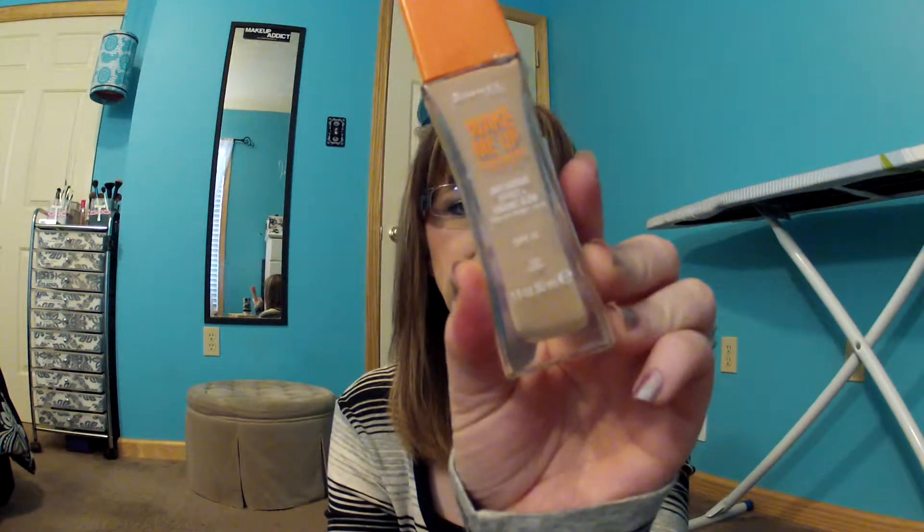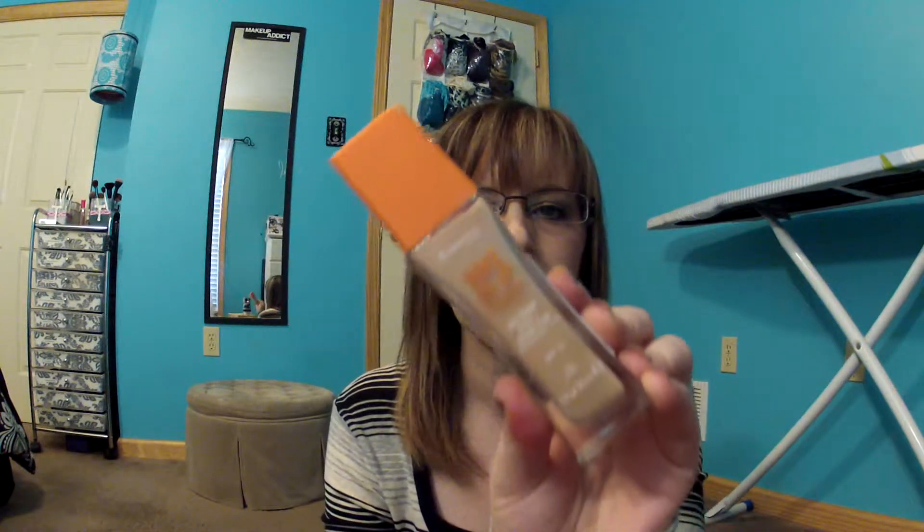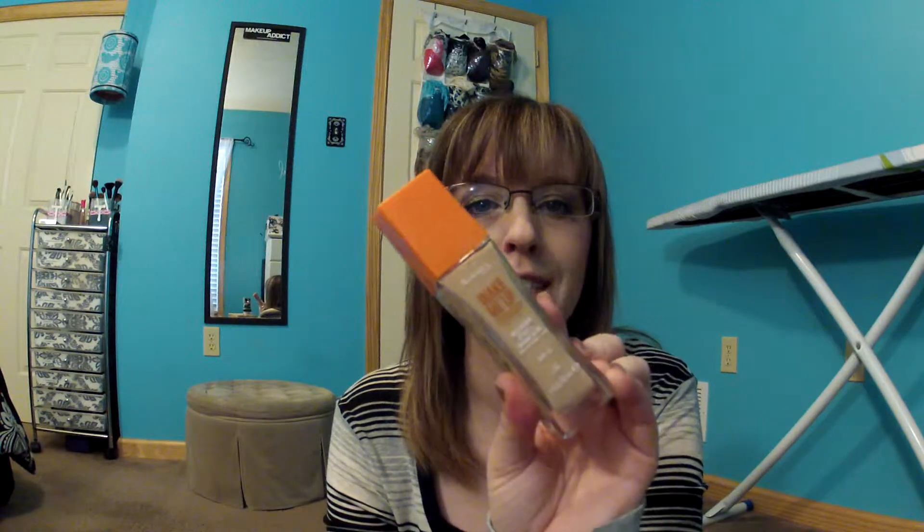The first thing she sent me was the Rimmel Wake Me Up Foundation in 100 Ivory. I tried this foundation this morning and I really like the color and I like the texture, but it is a little dry, so I'm thinking this is not going to work well for me in the winter, but I think it's going to be awesome in the summer.